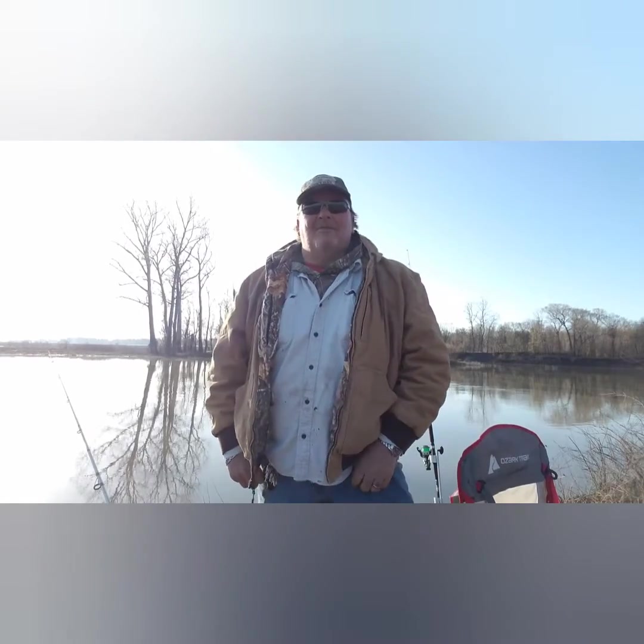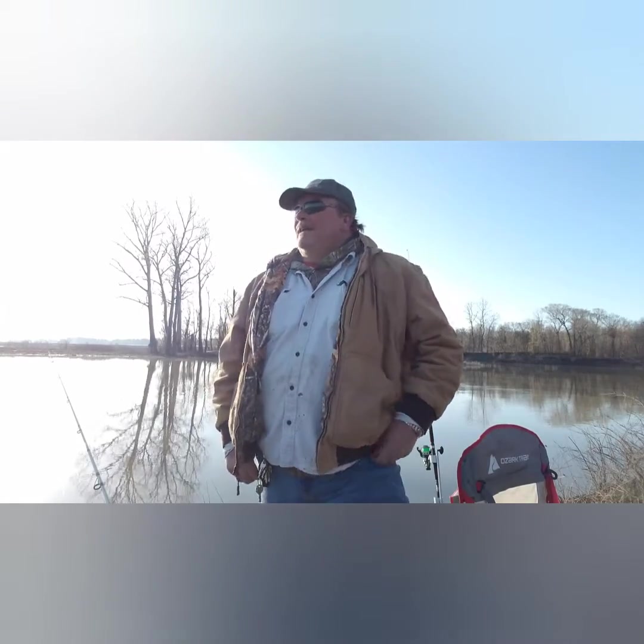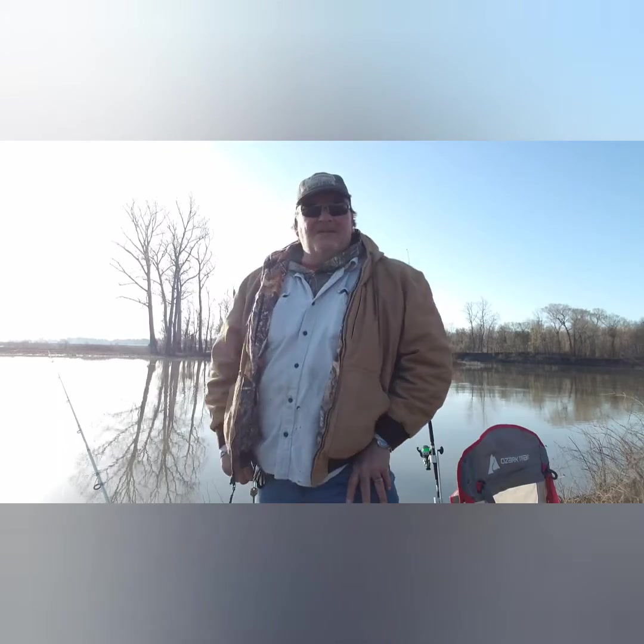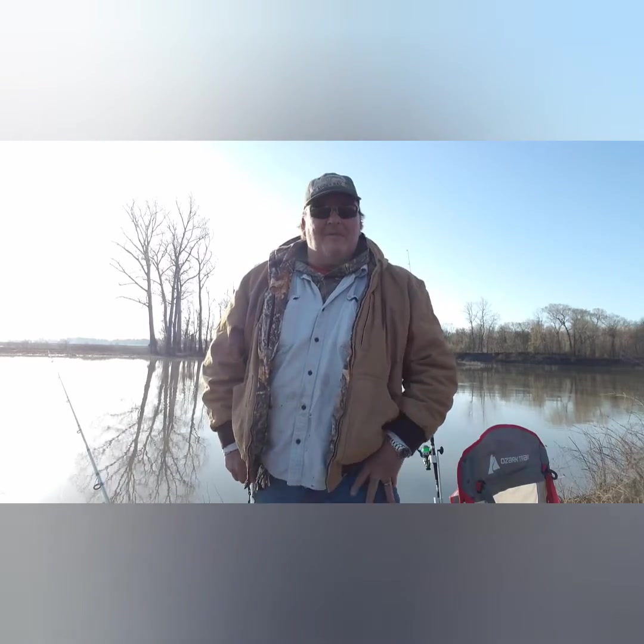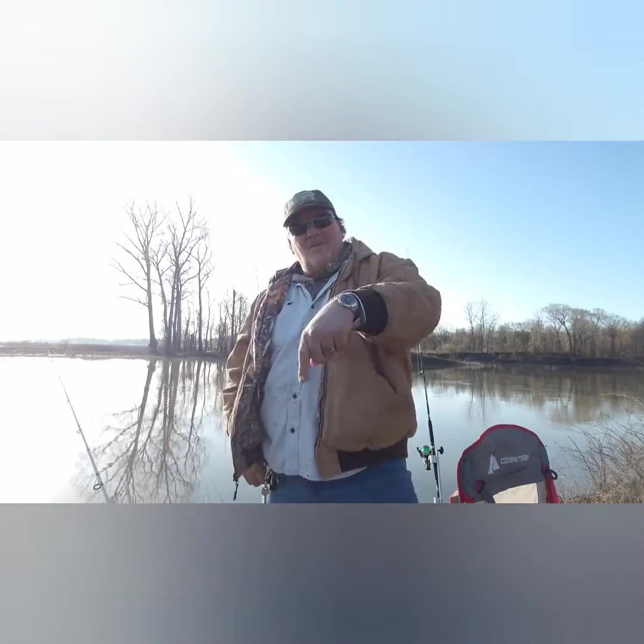Good morning, everybody. Today is April 3rd, I think. Yesterday was my daughter's birthday, so I went down and spent time with her and the grandbabies and my son-in-law. Happy birthday, baby girl. Happy birthday to my daughter-in-law. I wish you both happy birthdays.